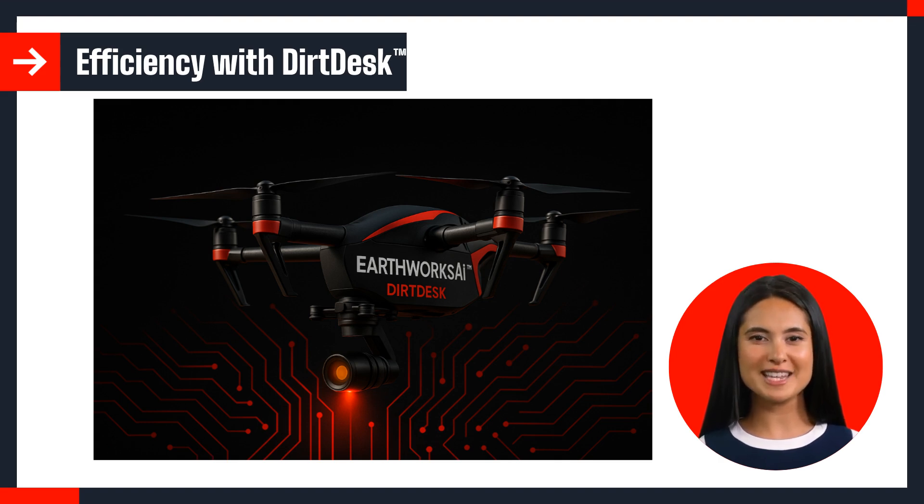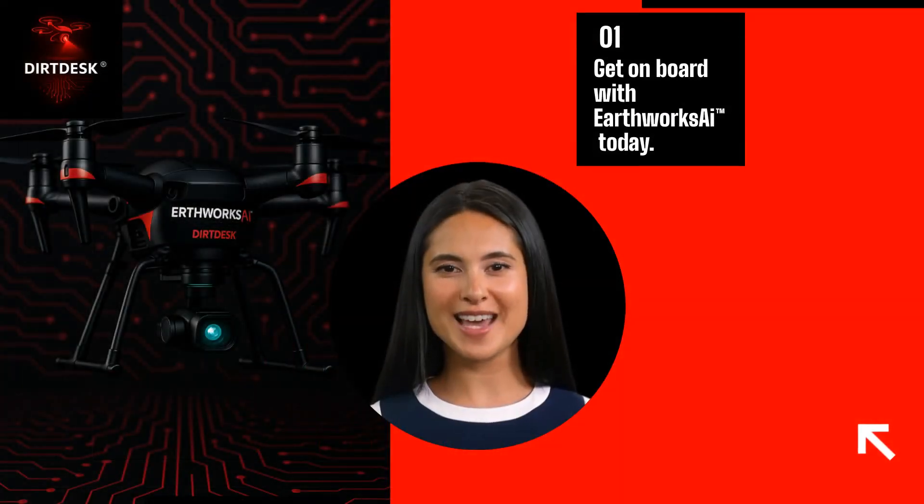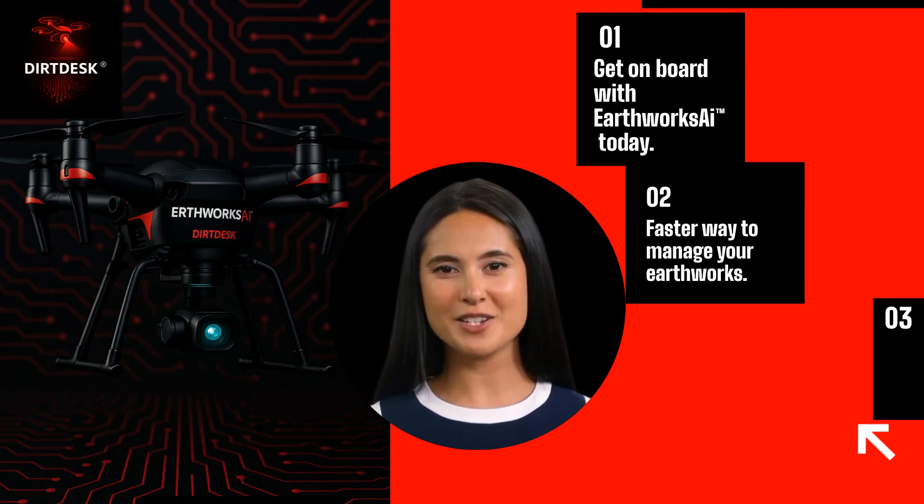Our platform keeps your site safer and your projects on track, delivering clarity and confidence where it counts. Get on board with Earthworks AI and DirtDesk today — the smarter, faster, and safer way to manage your Earthworks.